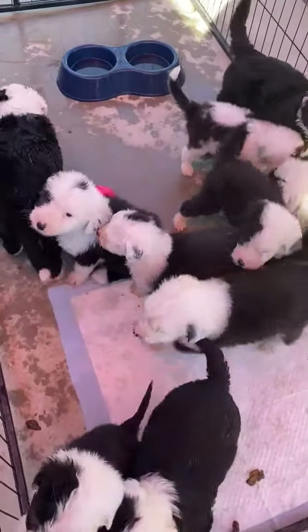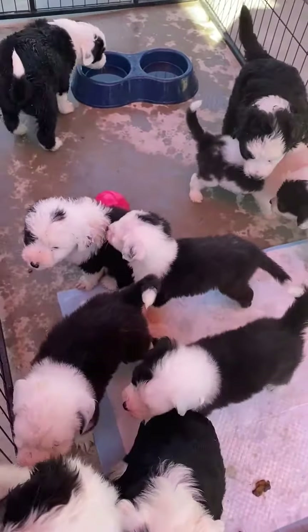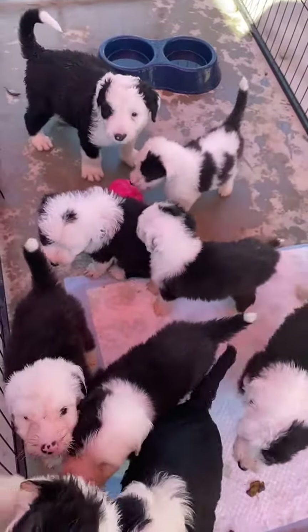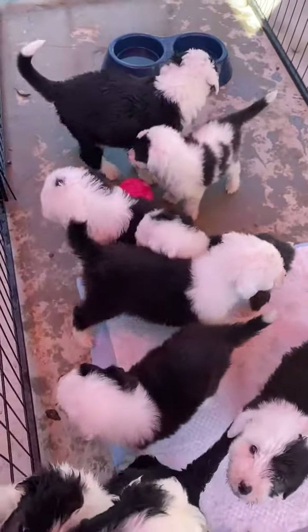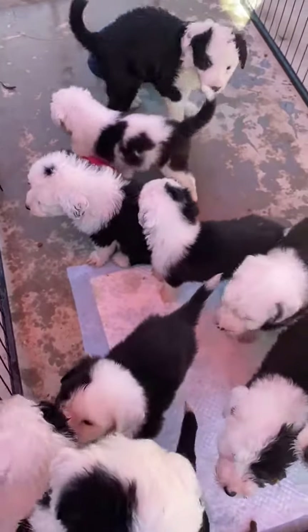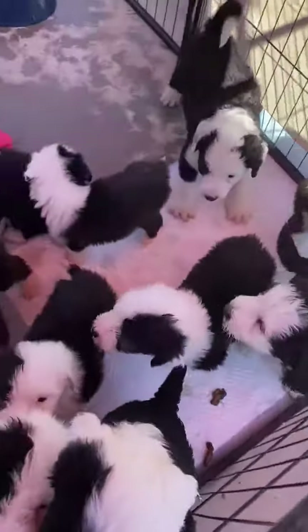If you're interested, use the re-home app and drop your $100 Venmo to hold a pup. Please don't ask me for a specific pup — I don't want to make a mistake. The order that you send in your deposit is the order you will choose a pup. Thank you very much — canine kids, check it out.